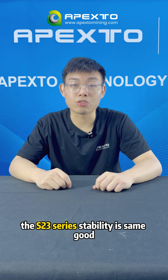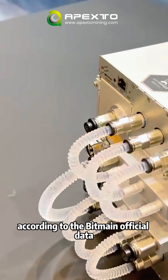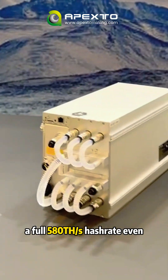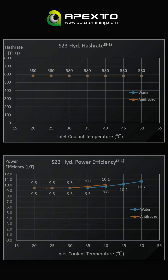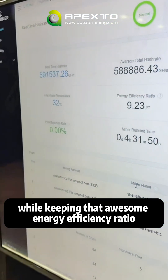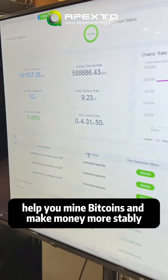Not just powerful, the X-23 series stability is just as good. Take X-23 Hydra as an example. According to Bitmain's official data, it maintains a full 518 trillion horsepower per second with inlet cooling temperature between 20 to 45 degrees Celsius, while keeping that awesome energy efficiency ratio, helping you mine Bitcoin and make money more stably.